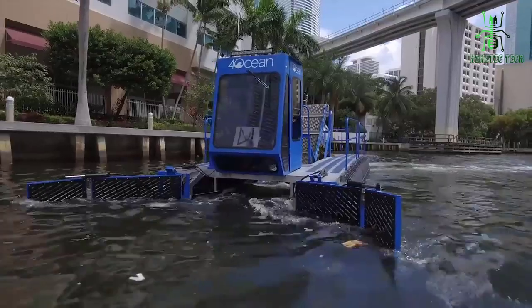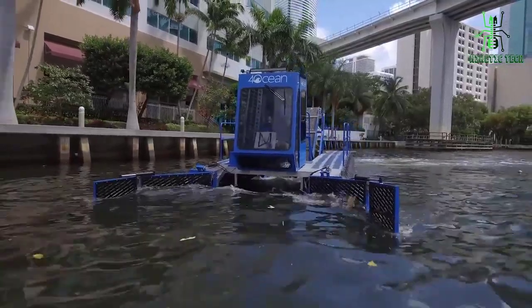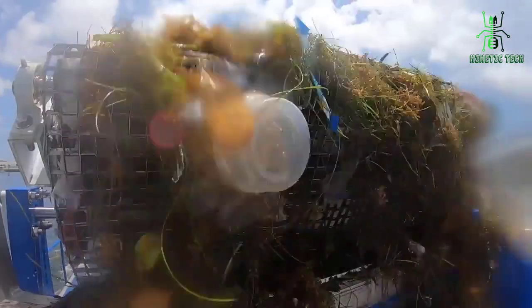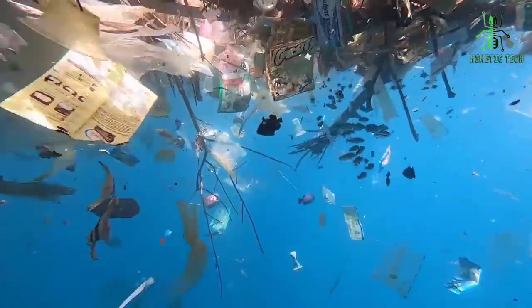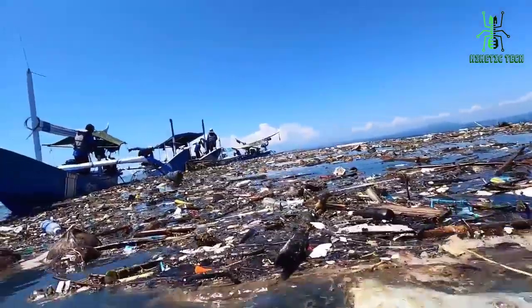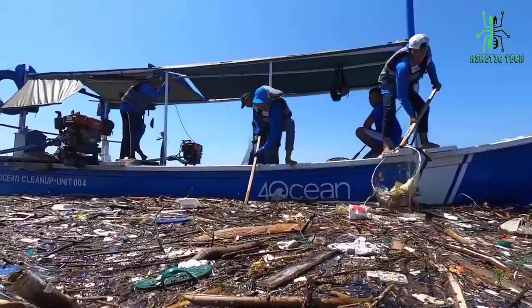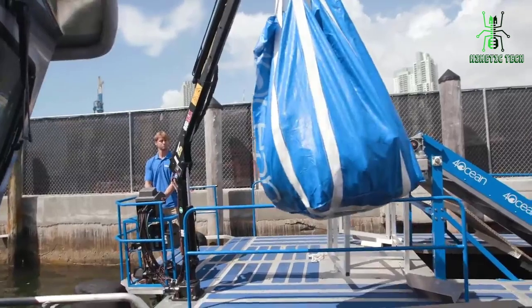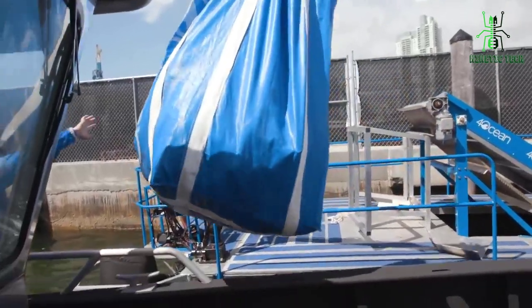The Ocean Mobile Skimmer works by capturing trash as it floats through the water, so you can use it whether you're at a beach or near a body of water. It includes two main parts: a net and a motor. To work, you would place the net in the water, then turn on the motor to generate movement and catch the trash. Once there's enough trash caught in the net, pull it out of the water and put it in a garbage bag.